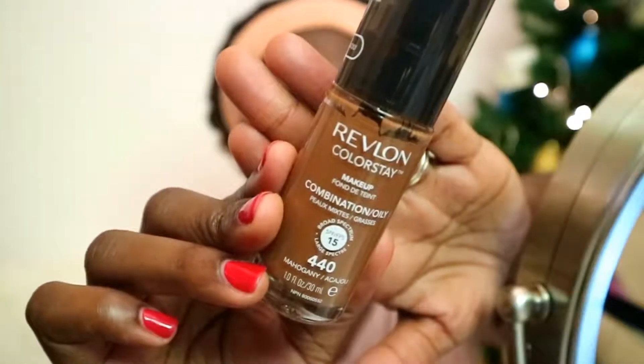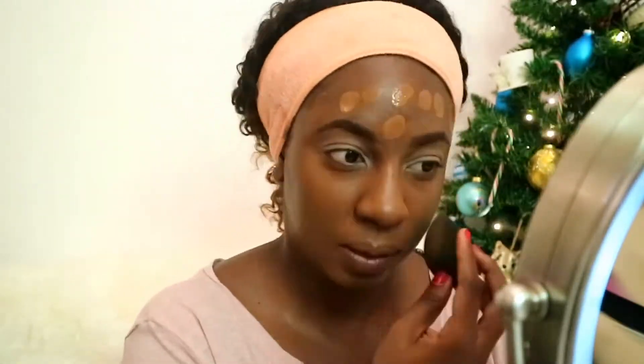Using a slightly damp beauty blender, I'm going to blend that all in. Now with that done, I go ahead and put the foundation on — I'll be right back after I blend it. Now my foundation is blended all the way, it's a nice and even canvas. I don't see much pigmentation coming through, which is a good thing. I'm going to highlight underneath my eyes using my favorite concealer from Maybelline Fit Me in the color Cafe 30 — it's a really good under-eye concealer.